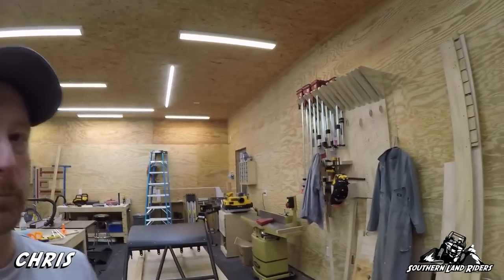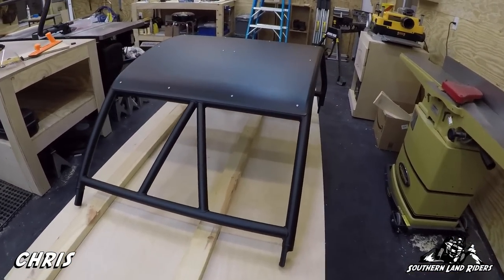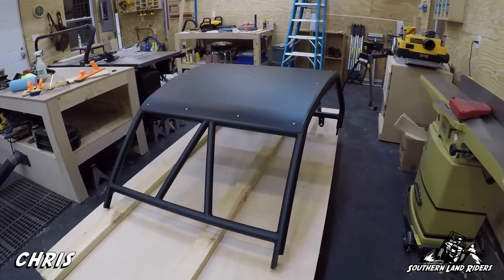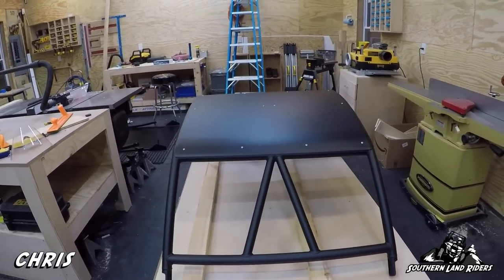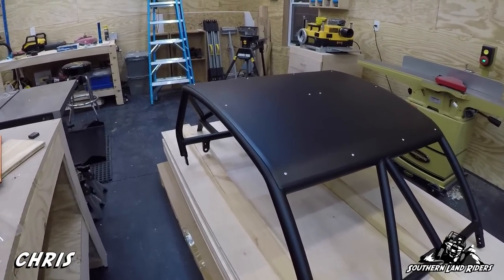Here we are at my wood shop and I want to show you a few things. First, I want to highlight Gatekeeper Designs' cage that Benjamin bought for his Turbo S. I'm really impressed with this. It's a six-inch chop cage by Gatekeeper Designs with straight intrusion bars, done in a matte black satin finish.